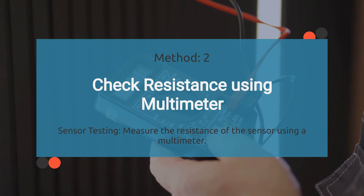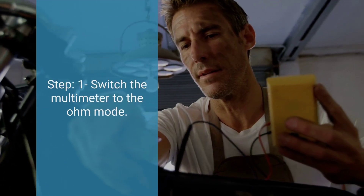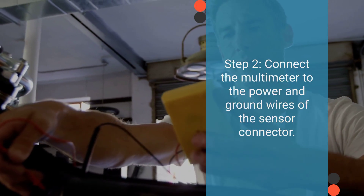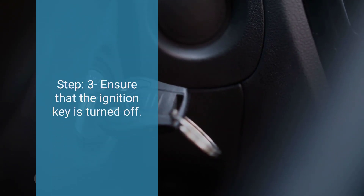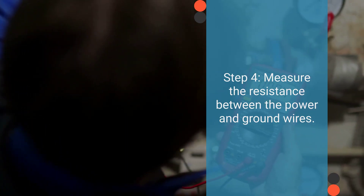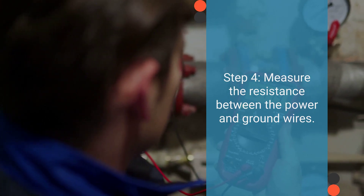The second test method is to check resistance using a multimeter. Switch the multimeter to resistance mode. Connect the probes to the power and ground wires of the sensor connector — typically the power wire is red and the ground wire is black, but refer to the wiring diagram to confirm. Ensure the ignition key is turned off to prevent electrical interference. Measure the resistance between the power and ground wires, and refer to the workshop repair manual to find the typical resistance range for the fuel pressure sensor. If the resistance falls outside of this range, it indicates a faulty sensor that requires replacement.